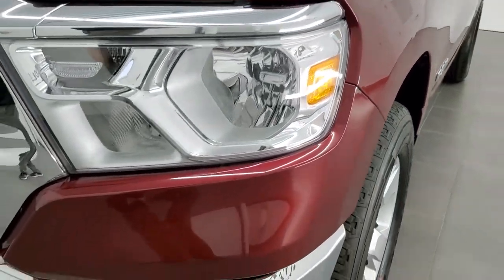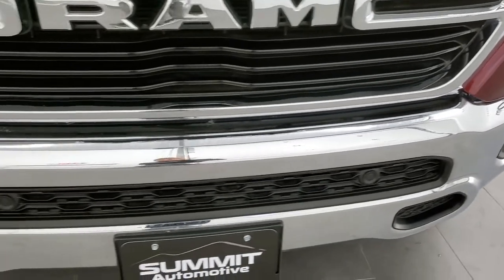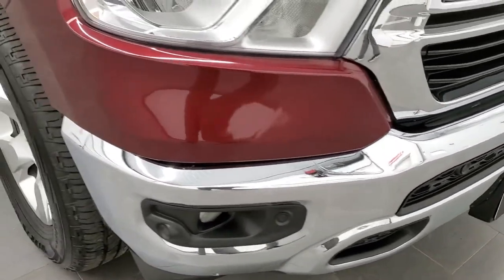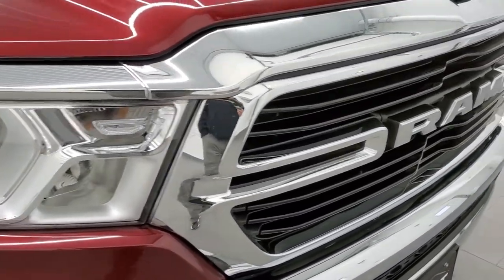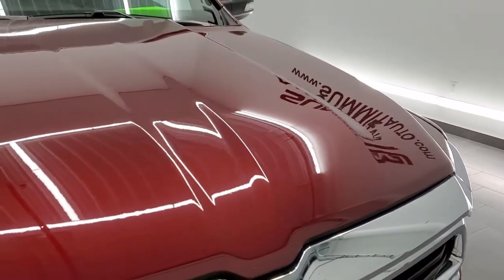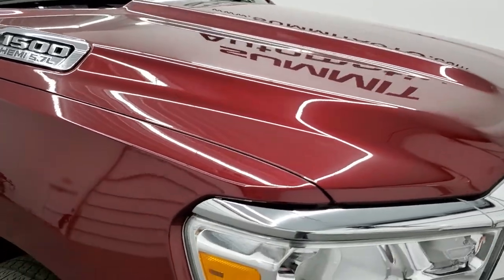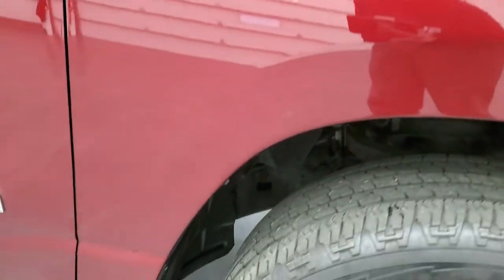The front fender is in excellent shape. You get the front bumper parking sensors and I didn't see any major dents or dings on that front bumper. The headlight lenses are nice and clear and you do get the chrome trimmed grille. The hood is in excellent shape — no dents or dings on that. The passenger side front fender, much of the same, very nice and clean.